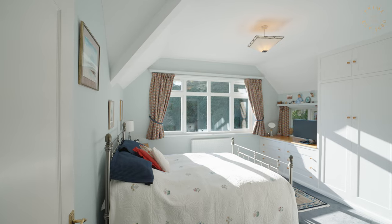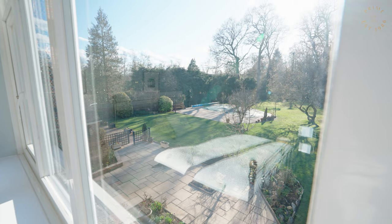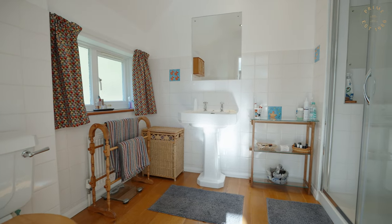The master bedroom is lovely and bright with built-in wardrobes, views over the rear garden and an en-suite shower room.